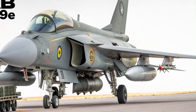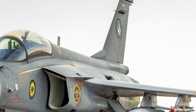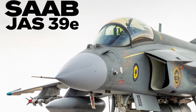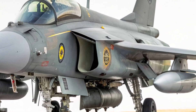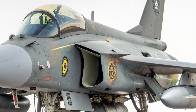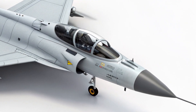In terms of pricing, the 2025 Gripen E is estimated to cost around $85 million per unit. That's a competitive figure compared to other jets in the same class, like the F-35 or Rafale, which often cost well over $100 million per unit. This combination of affordability and high-end capability makes the Gripen E a very attractive option for air forces around the world.